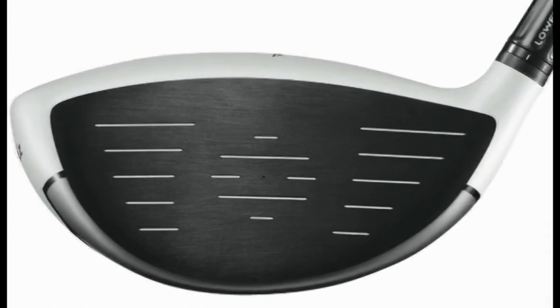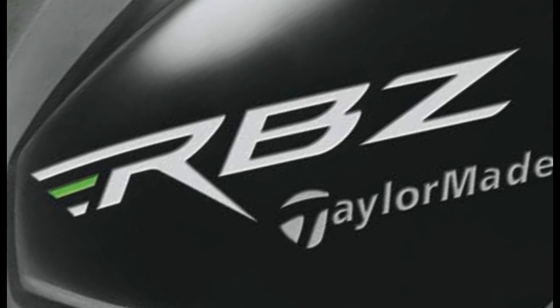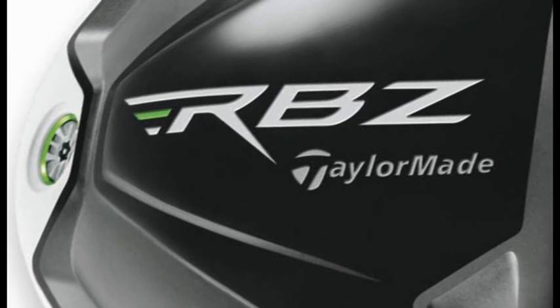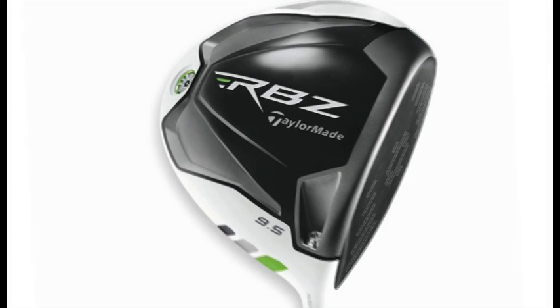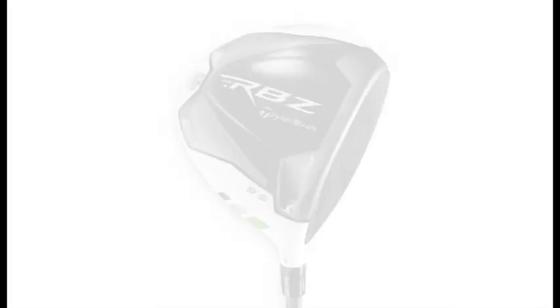The main thing with this is it's going to replace the burner line. The Superfast 2.0 had a great year last year — it was big on tour and obviously sold well too — but this is moving the burner franchise on again. RBZ, as it's going to be shortened to, has an element of adjustability, something that the previous burner didn't, but it's still got lots of the same characteristics.